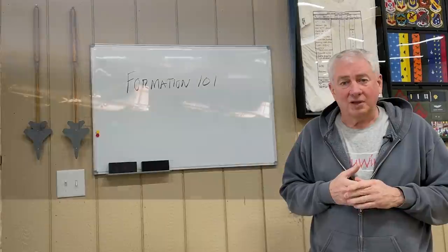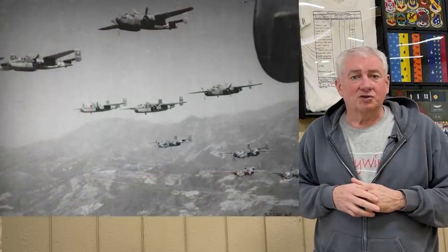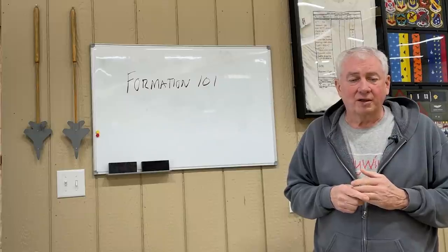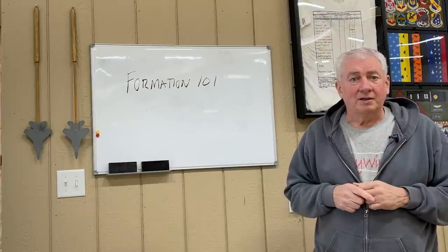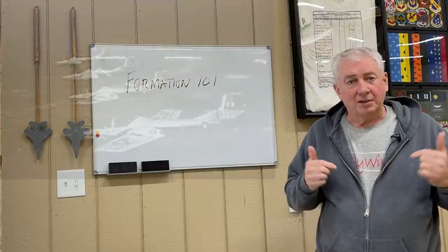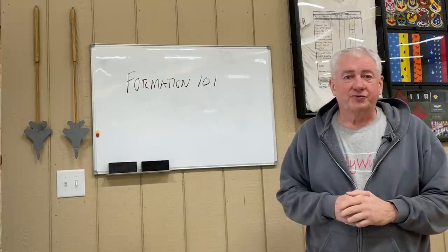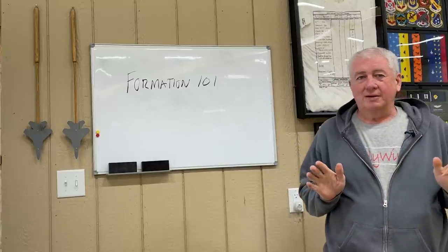Bombers and transport airplanes often used formations as well. For transport, formation was pretty loose, but it's a way to mask the lift capability in a shorter time span, and takeoffs and landings were complicated, but you can work it out. Bombers used formation to concentrate their bomb drops and take advantage of gunners in the supporting airplanes to keep fighters at bay for self-defense. The big airplanes still use a basic three-ship as their go-to formation, sometimes very loose by fighter standards.